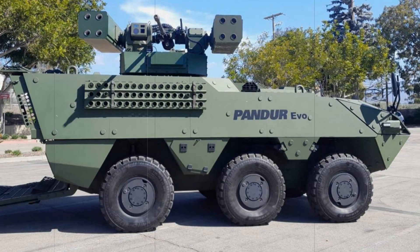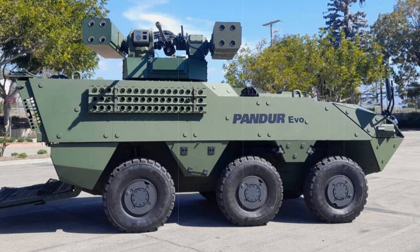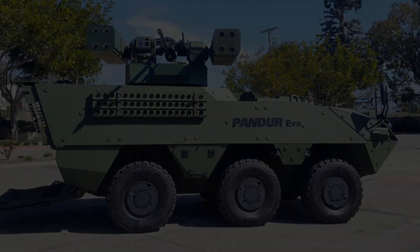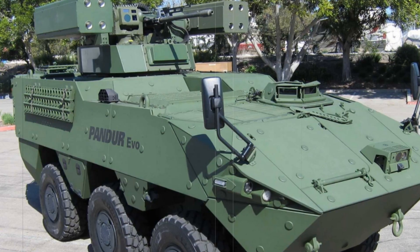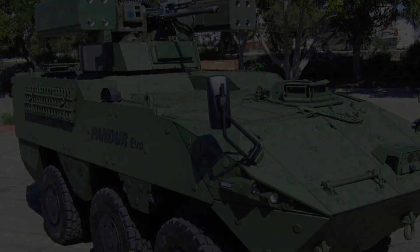At the AUSA Global Force 2025 event in Huntsville, Alabama, General Dynamics Land Systems will introduce the PANDER-SHORAD, a game-changing short-range air defense system designed for modern combat environments. The PANDER-SHORAD is set to make its public debut, showcasing an integration of advanced air defense technology and vehicle mobility.